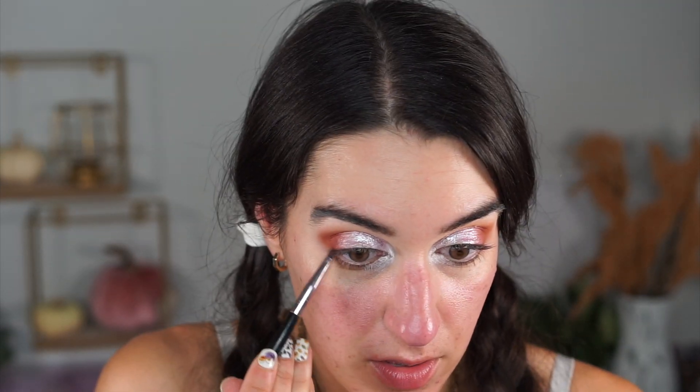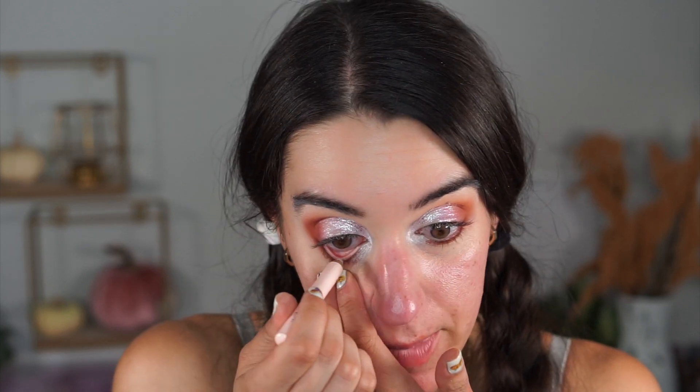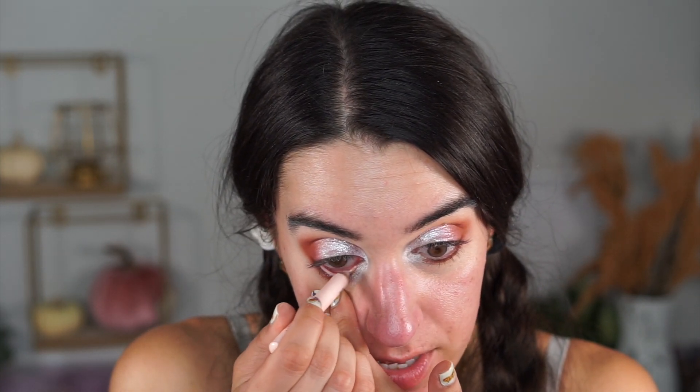Trust me, this will look better when my whole face is done. Doing eyeshadow is all about going back in, adding and taking away — like an artist with a painting. I'm going on the lower lash line with that reddish-brown shade to smoke it out. Then I'm taking the Wet and Wild Ultimate Highlighter in the waterline; it's a beautiful pinkish-light color that really brightens the inner eye and makes your eyes look big and awake.